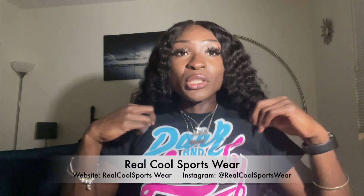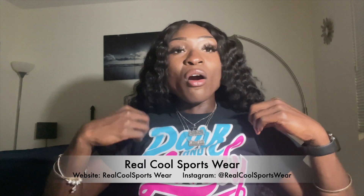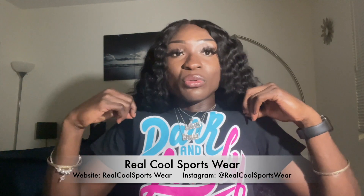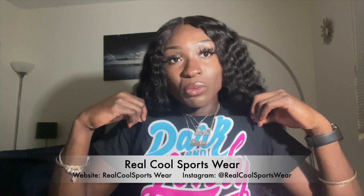Shout out to Real Cool Sportswear for hooking me up with this shirt — they always hook me up with merch. They do all Black-owned apparel for most HBCUs and Black inspirational and trendy quotes in general, so shop them — I'll put their info in the description. If you liked this video, please like, comment, and subscribe, click the notification bell, and follow me on my socials. Have a great day, peace!